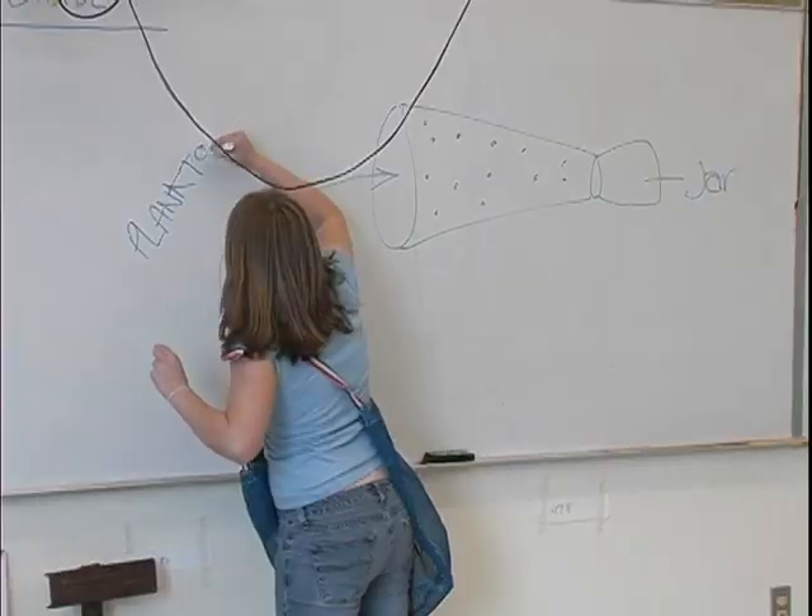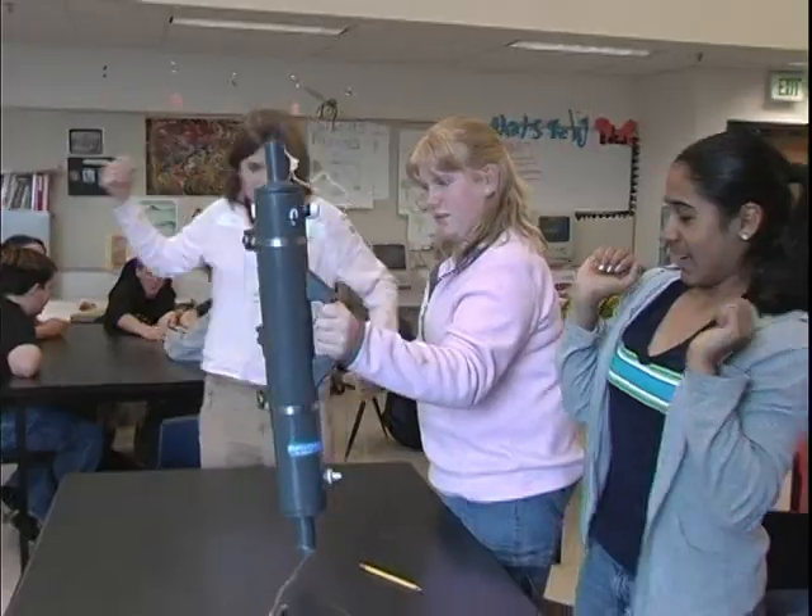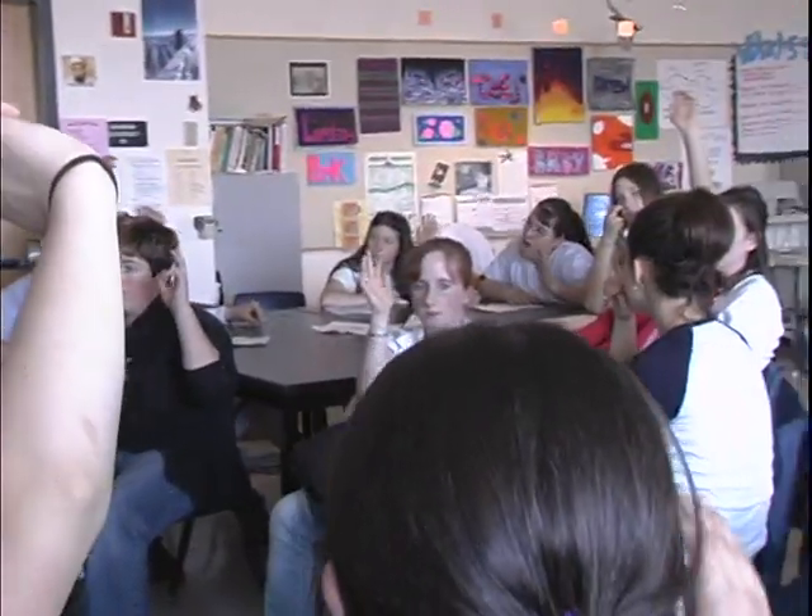Salish uses inquiry-based learning for all of our programs. Inquiry-based learning is simply student-centered, action-based learning that helps students question, problem-solve, and really engages them with critical thinking.